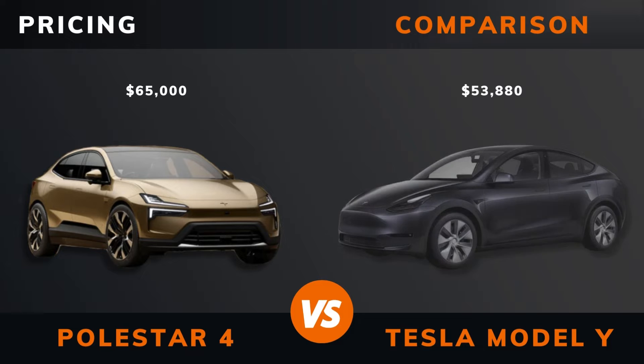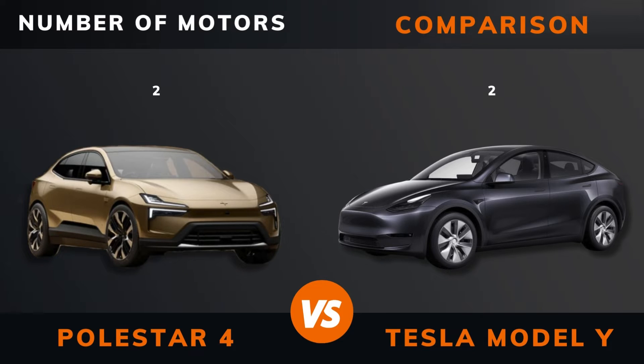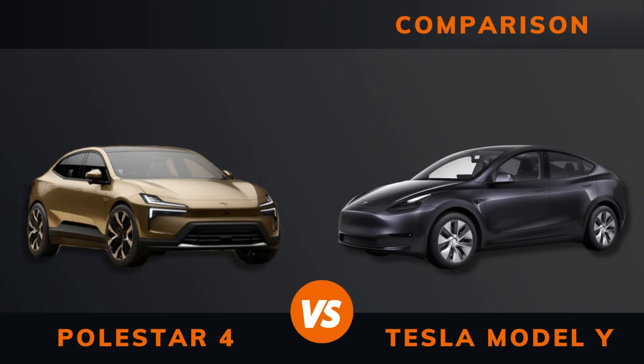Pricing. Power. Torque. Number of motors. Drive. Acceleration 0–60 mph. Acceleration 0–100 km/h.